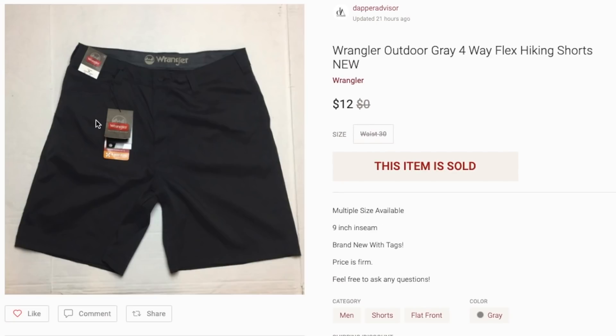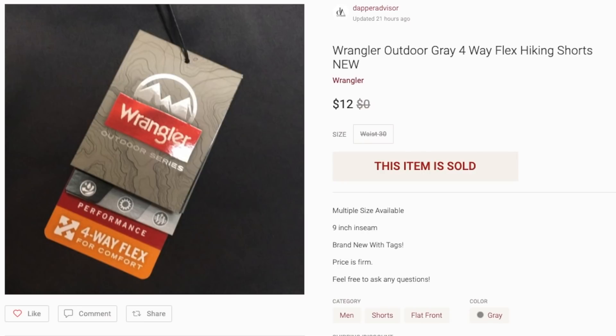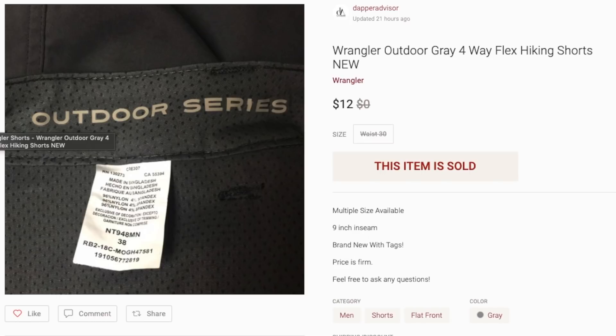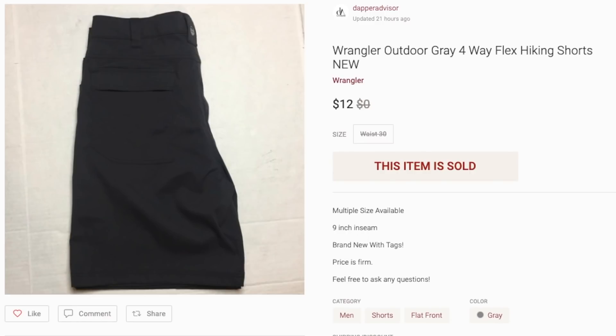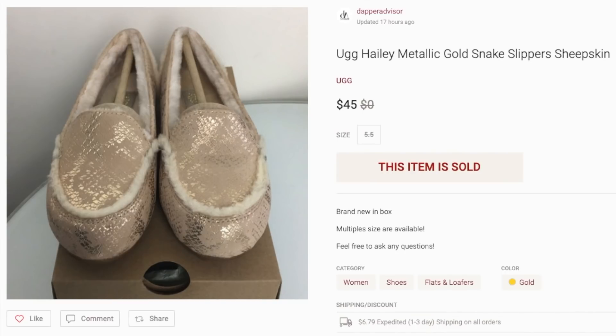Next is this pair of Wrangler shorts — brand new with tags. I purchased about 10 or 11 pairs of Wrangler shorts from Goodwill one day; Goodwill gets a ton of stuff from Target so these came in brand new. I paid about three bucks per pair and some sold anywhere from $12 to $20. If you come across Wrangler shorts, pick them up at a decent price, but don't expect a ton of profit — the advantage was buying a bunch at once.